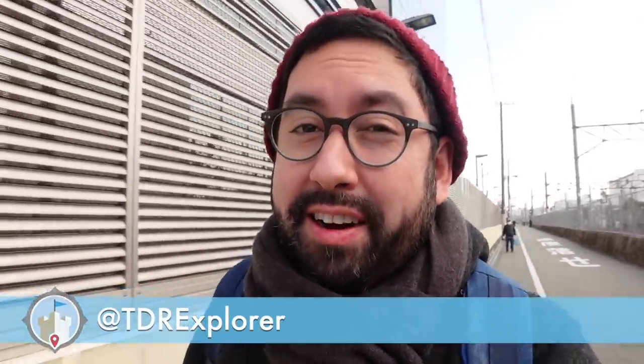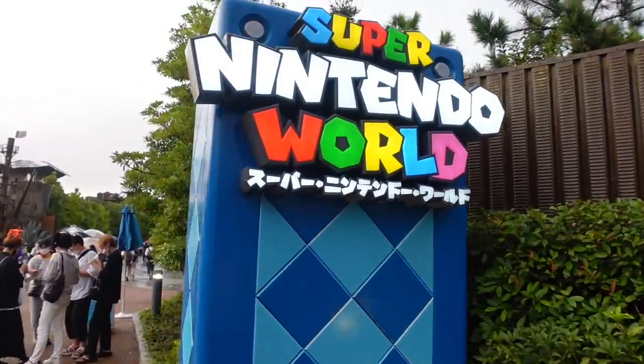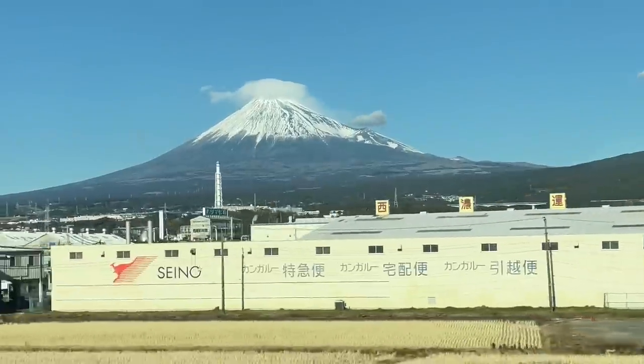We're going to go see some sand today. Hey Fall Explorers, my name is Chris, aka TDR Exploring, to help you plan the perfect trip to Asia and its theme parks. And if you're new to the channel, make sure you hit that subscribe button so you don't miss any of our newest videos where we go to theme parks in Japan, mostly, and also travel around the country.